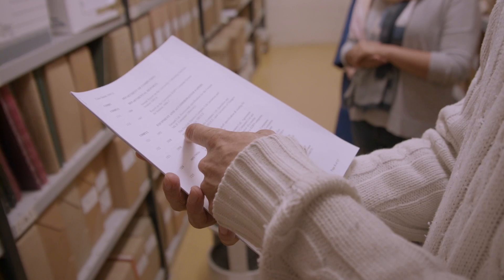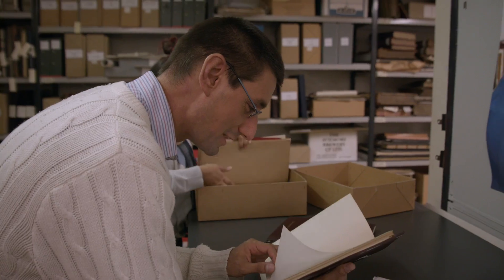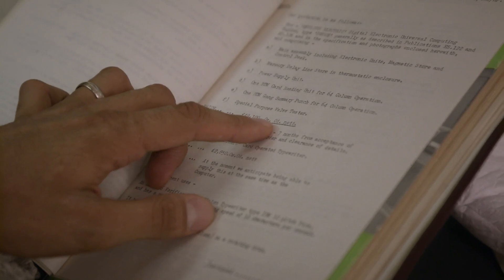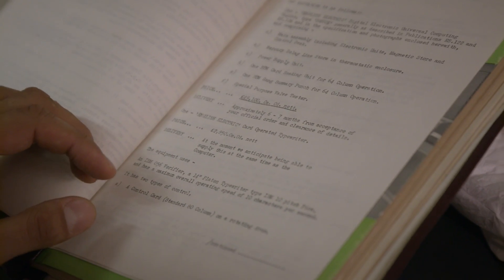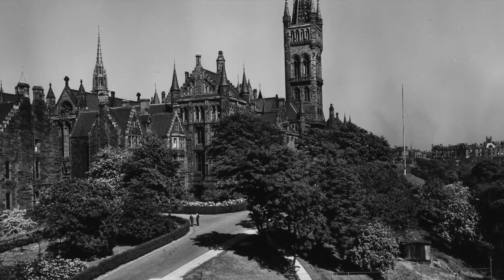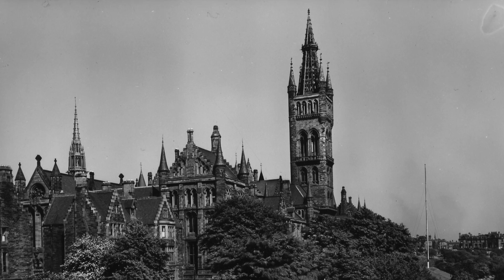Quotation and specifications — that's what we want, isn't it? Draft spec and costing: 'We have pleasure in giving below our full quotation for a produce computer.' That's really funny. Price — here we go — £49,100. The purchase of the machine shows that the government of the day and the funding bodies had confidence that Glasgow was the place for computing in Scotland. The university also wanted to make a commitment to this new discipline because the machine cost £50,000 and they were only given £40,000, so they had to raise the rest of the capital themselves.